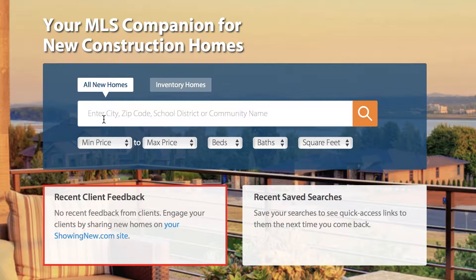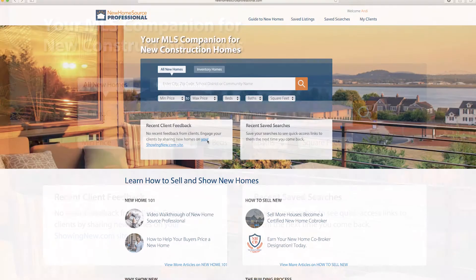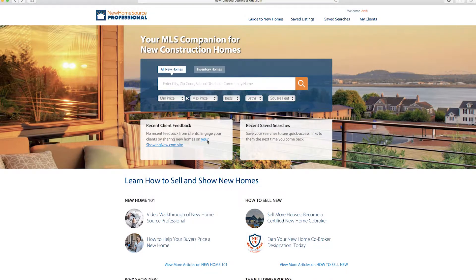Under the search box there are links to recent client feedback. Any time clients interact with your Showing New website, you'll get an email notification, and you'll see that feedback here in these quick links — so you can see right here how your clients have interacted with the tool.